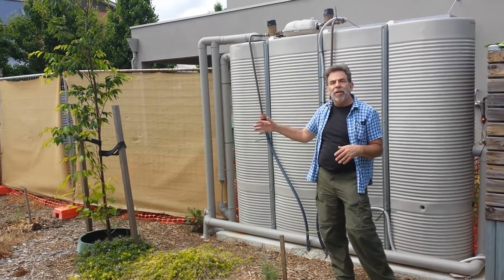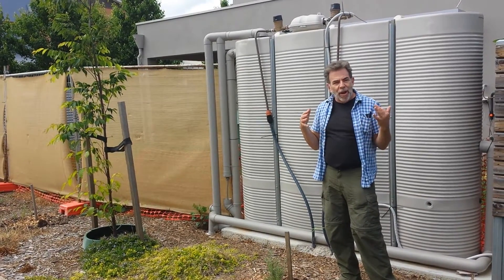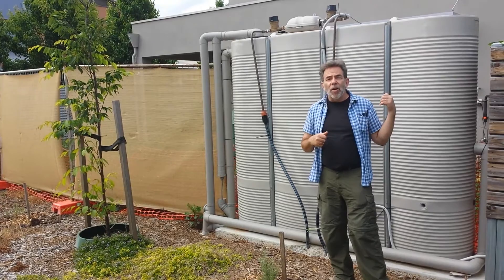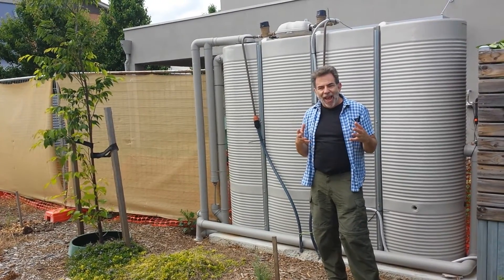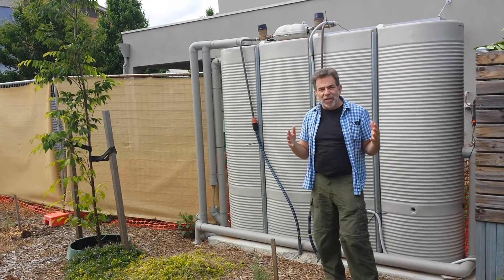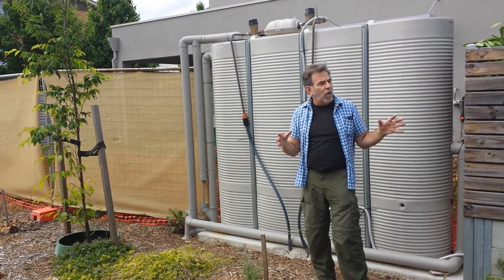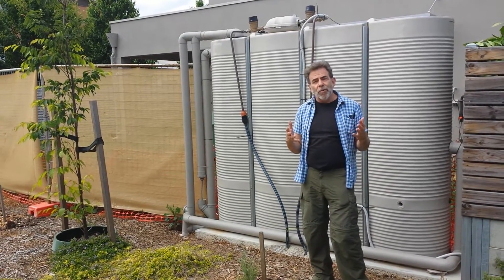They might extend it all the way along the fence to get 10,000 liters. They're capturing their rain, using it for watering their gardens, also for hot water in their showers. It's pretty amazing and it's really encouraging to see how well this has been adopted across the community. Hundreds of homes are installing these and it's part of their basic water supply.